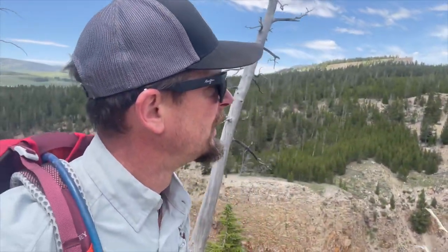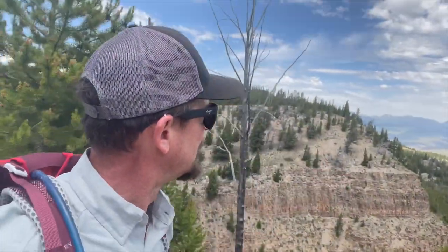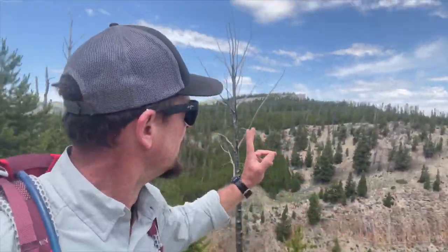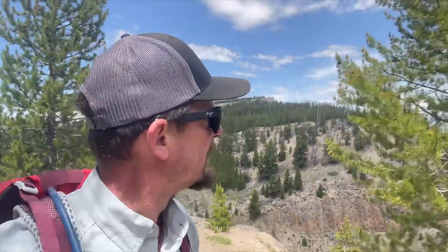We'll continue on up the trail. Entering some views now — look at that, looking out toward the north. Electric Peak back here, toward the east actually before we swing over to the north. Mammoth Hot Springs out there. Looking down on what is the town of Gardner out there, but we can't quite see it yet — that'll probably come into view here shortly. Gallatin Mountain Range out in that area, forming kind of the western boundary of the park, over there before you get out to Highway 191 running along the western border of the park. Looking good out that way.